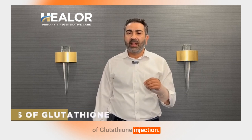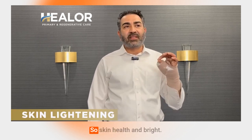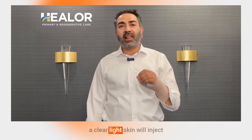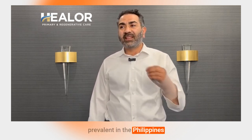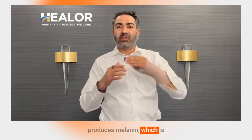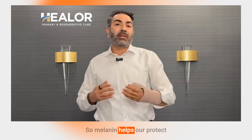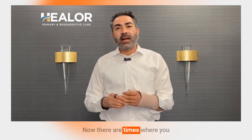The most common use of glutathione injections is skin lightening. People who want clear, lighter skin inject glutathione not for antioxidant benefits but specifically to lighten the skin — a practice quite prevalent in the Philippines and India. It works by blocking the enzyme tyrosinase, which produces melanin, the dark pigment in our skin. Melanin is not harmful — it helps protect our skin from sunlight.